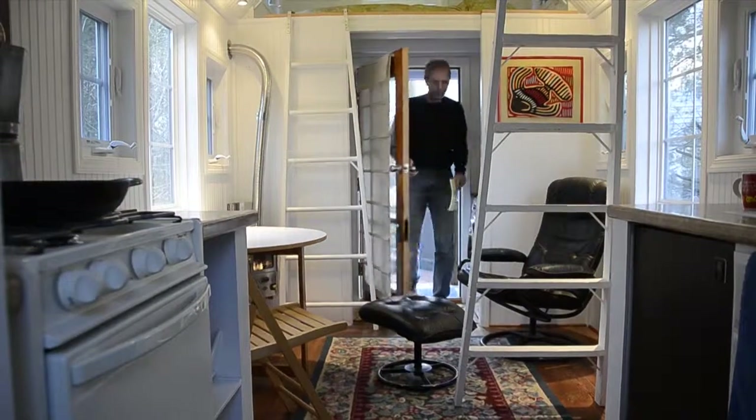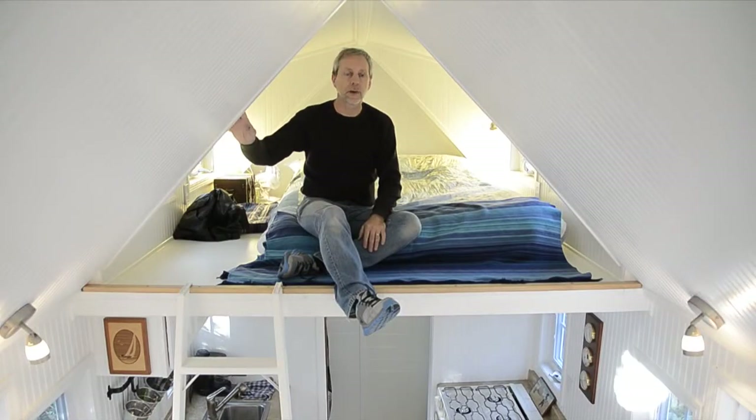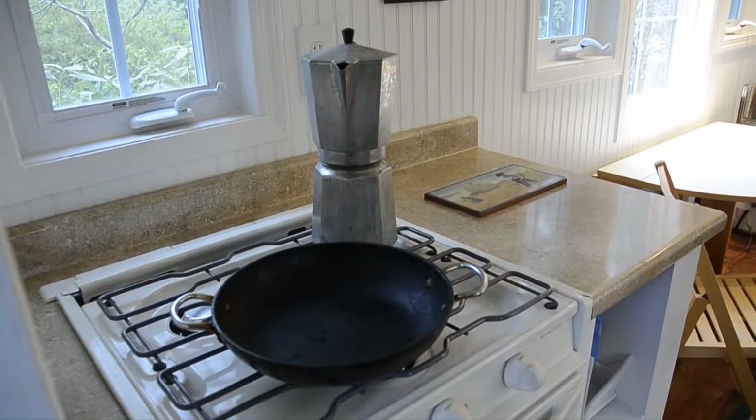It has everything inside that you could want. It has a full functioning bathroom. It basically has two bedrooms — we call it one's the master bedroom and the other loft is the guest bedroom. It has a living room, a washer and dryer, full functioning shower, full stove and oven, refrigerator with freezer, and even has a microwave.